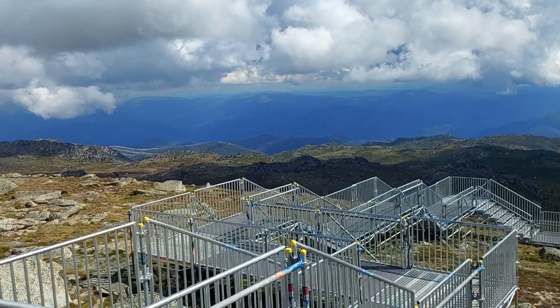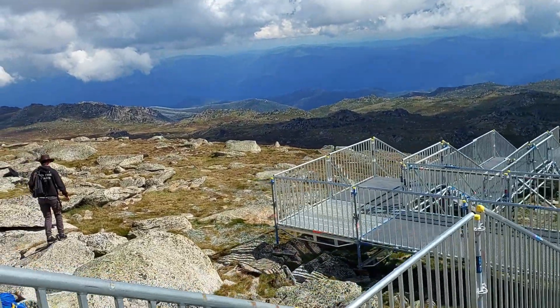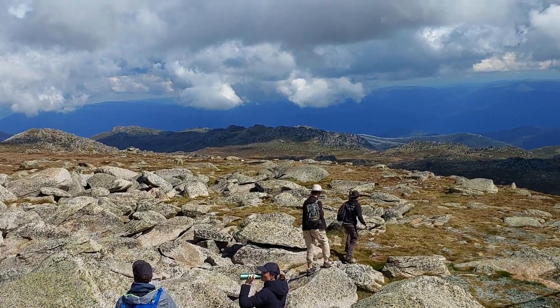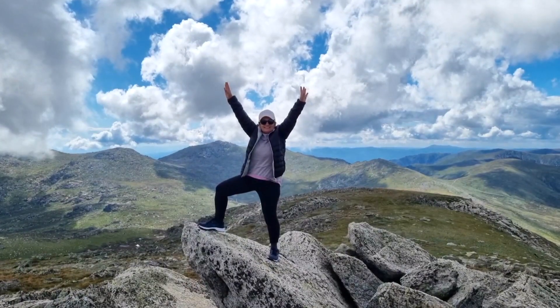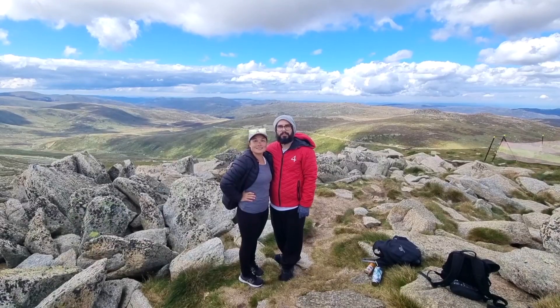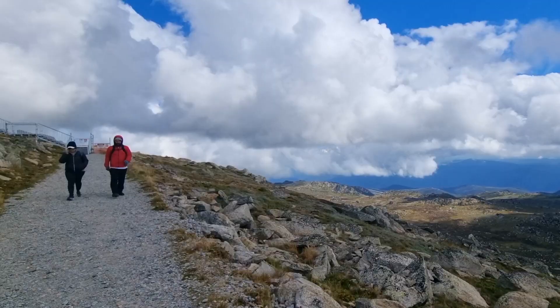156 steps — yep, that's how many stairs I counted as we neared the final climb. But we'd made it this far, so there was no turning back, not until we'd enjoyed a well-deserved lunch and taken a few victory photos. Time to tick off another bucket list item.